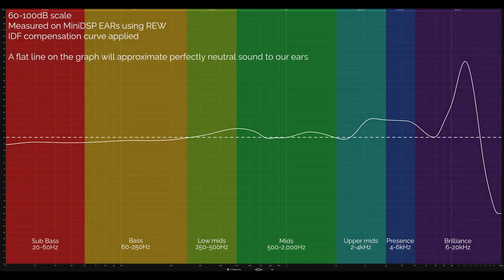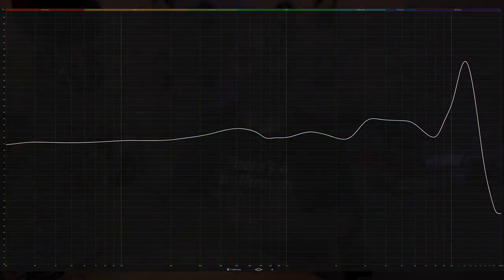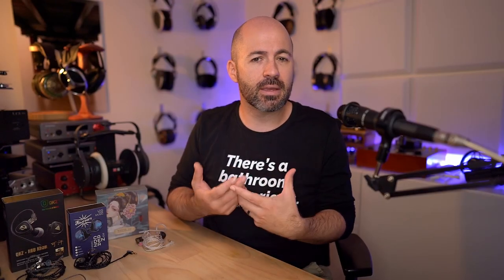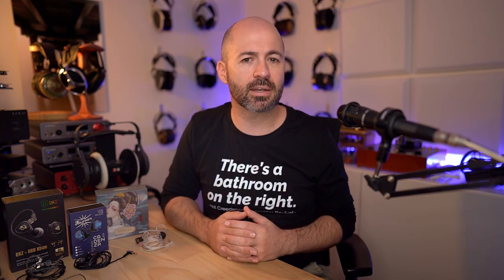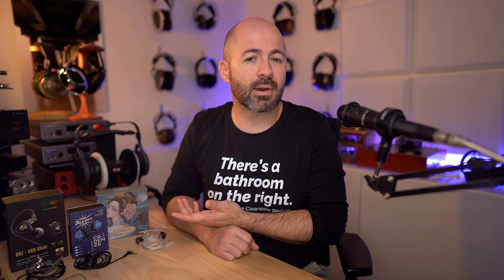Moving on to the KiwiEars Cadenza. The Cadenza initially comes across as just a little bit brighter, a little bit sharper than the 1ER. I felt like I couldn't listen to it quite as loud as I could with the 1ER. I think the bass is equally as well extended and of good quality, but it's offset by some of those treble peaks I talked about in the frequency response section. As I listened more, I kept wanting these a bit louder in the mid-range, but when I did that the treble would get too harsh and bitey sometimes.